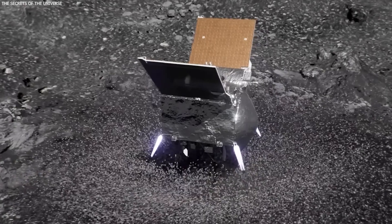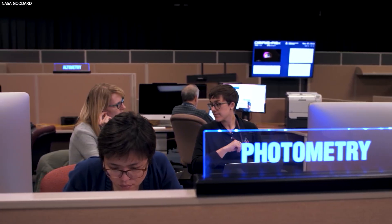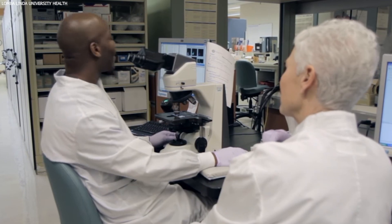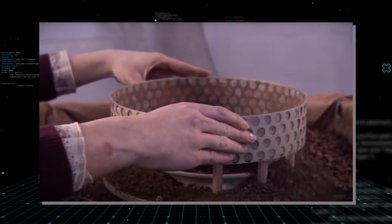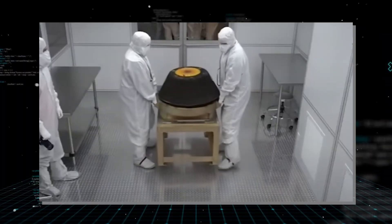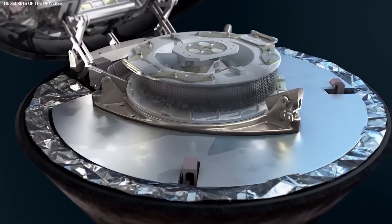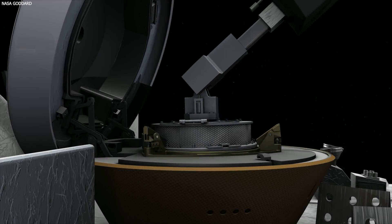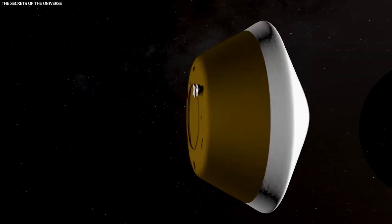The sample collection, conducted on October 20, 2020, presented unforeseen challenges. The brief nine-second contact with Bennu's surface was more successful than anticipated, with TAGSAM collecting approximately 300 grams of material, far exceeding NASA's expectations. But this success brought its own complications: some material began escaping the collection chamber due to a jammed flap caused by larger rocks preventing it from closing properly. To mitigate the loss of precious samples, the team made a swift decision to forego further measurements and seal the sample for its journey back to Earth.